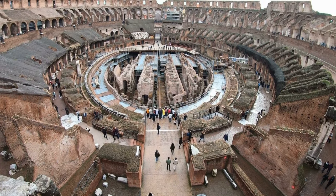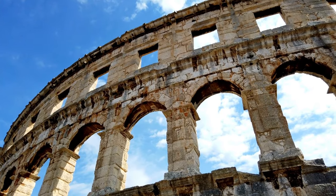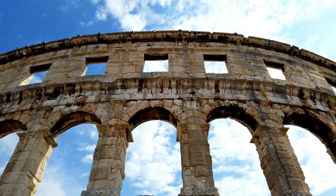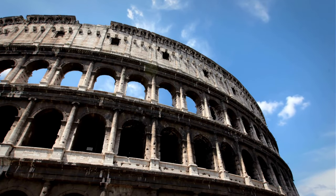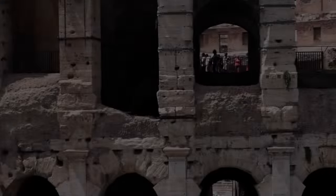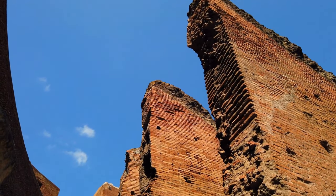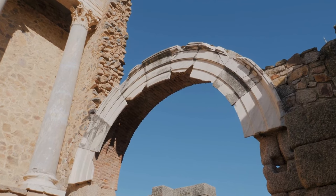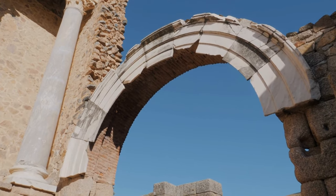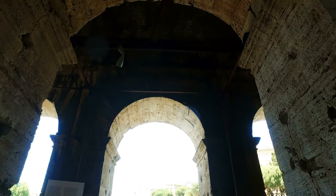The Colosseum isn't just wide — it's tall too. Picture it reaching up to 48 meters, which is roughly 157 feet. To put that in perspective, that's about as tall as a 15-story building. But let's talk materials. They didn't just slap some bricks together. They used concrete and sand for the core structure, but here's where the real beauty comes in — that stunning facade. They covered it with travertine limestone, a type of rock that's not just durable, but beautiful to look at.